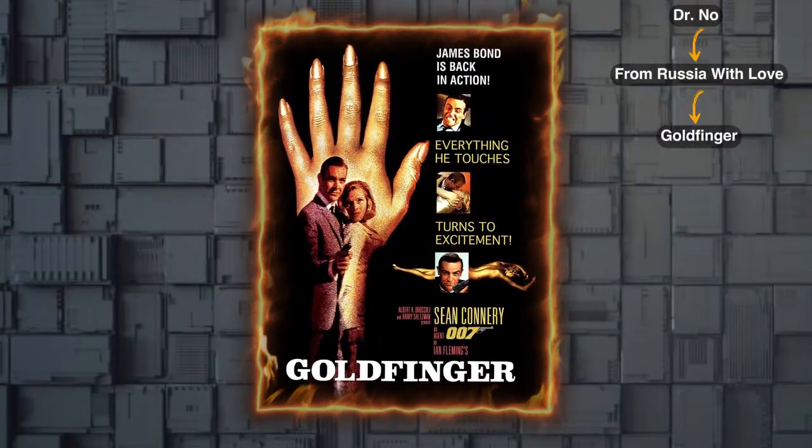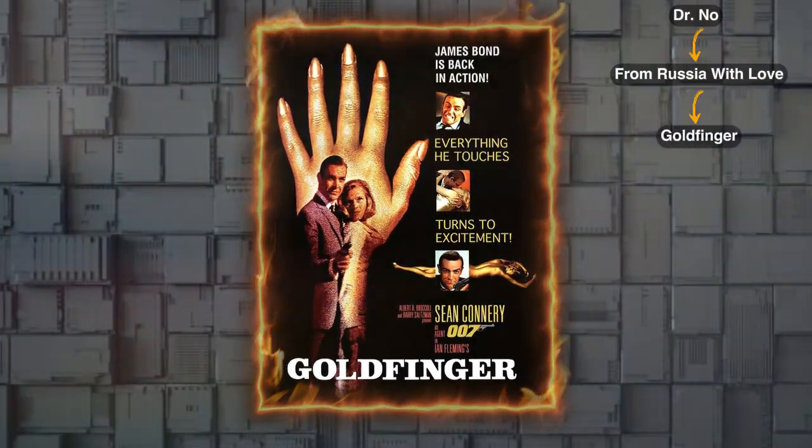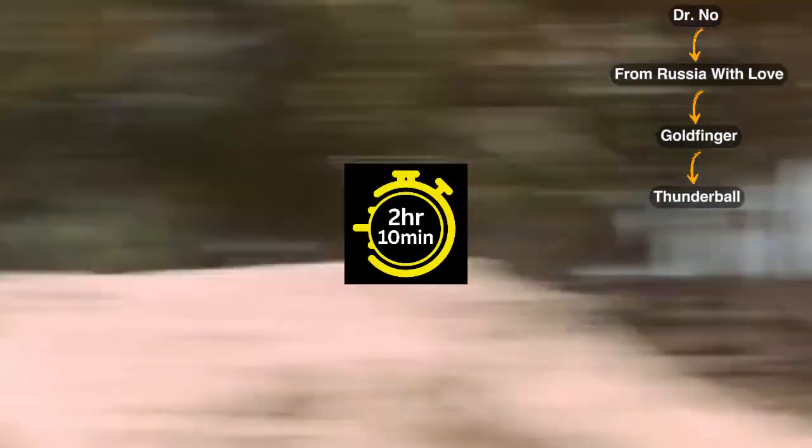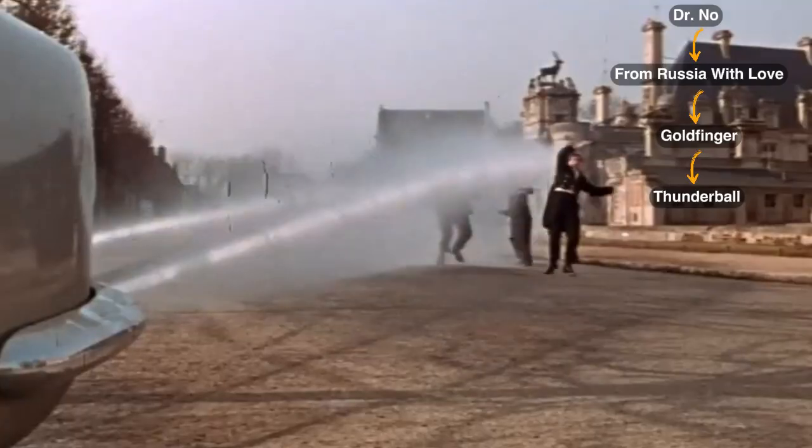Let's switch gears to the next one, Goldfinger, released in 1964, with a runtime of 1 hour and 50 minutes. Then move on to Thunderball, a 2 hours and 10 minutes long movie released in 1965.